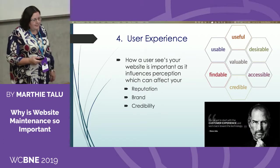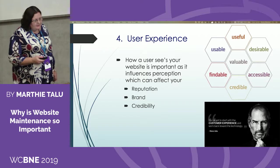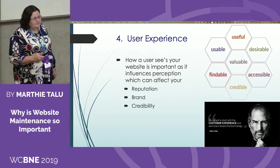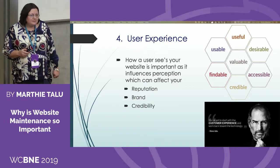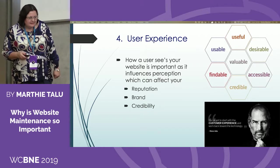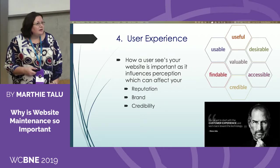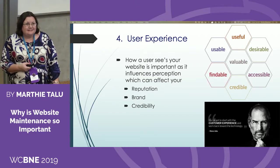It's all about user experience. If you don't maintain your website, it will affect how a user experiences it. Just one bad experience is enough for a user to click away and they will more than likely never return. How a user sees your website influences their perception, which can affect your reputation, your brand, and your credibility. As Steve Jobs said, start with the customer experience and then work your way back to the technology.